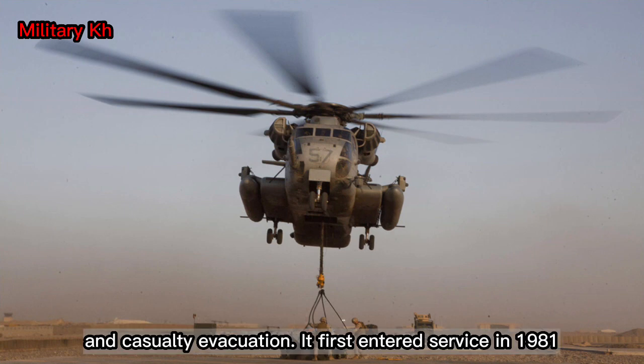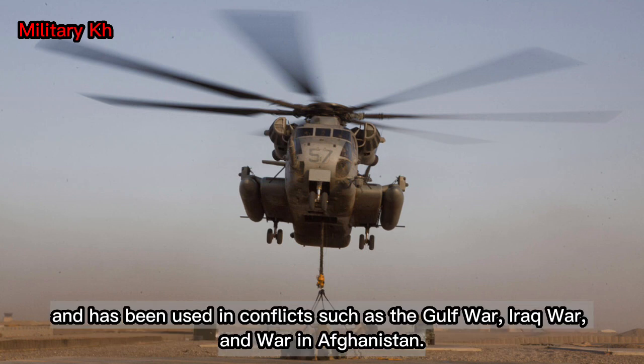It first entered service in 1981 and has been used in conflicts such as the Gulf War, Iraq War, and the war in Afghanistan.